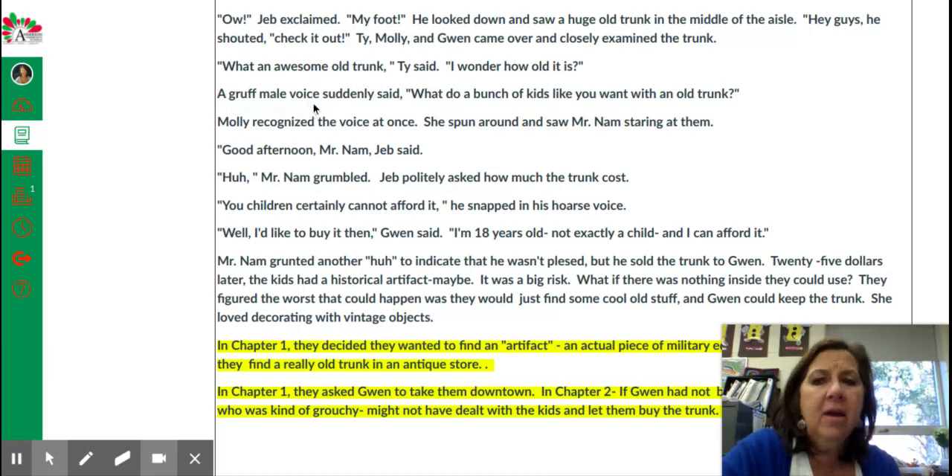A gruff male voice suddenly said, "What do a bunch of kids like you want with an old trunk?" Molly recognized the voice at once. She spun around and saw Mr. Nam staring at them. "Good afternoon, Mr. Nam," Jeb said. "Huh?" Mr. Nam grumbled. Well, Jeb politely asked how much the trunk cost.